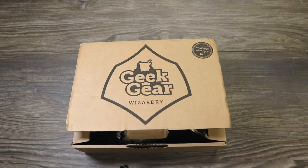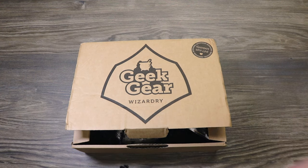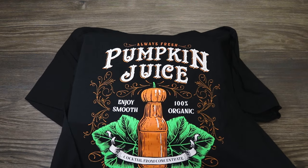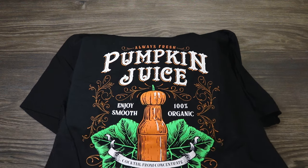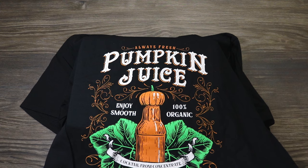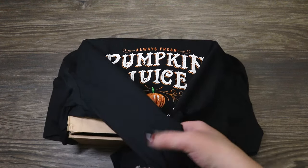Right on top we have our shirt. It's a pumpkin juice shirt — 'Always fresh pumpkin juice. Enjoy smooth, 100% organic cocktail from Concentrate.' That's super cute and really different. For those of you who haven't watched these videos with me before, the Geek Gear boxes always have a shirt and then several other items. Anything house-themed in this box would be Ravenclaw because that's my house. This looks just like the bottle at Universal, so that's exciting. I'll put a link at the end of the video to my take on the pumpkin juice bottles — I have a drinkable and a prop version, and the drinkable version is really yummy, especially in the fall.